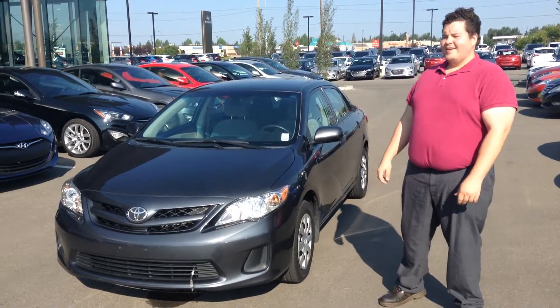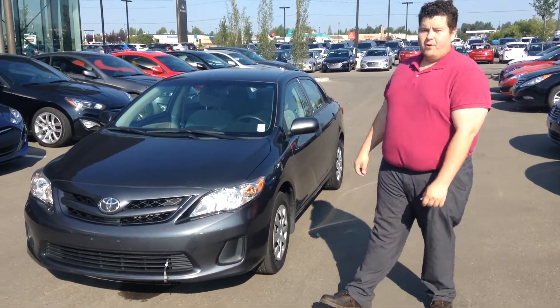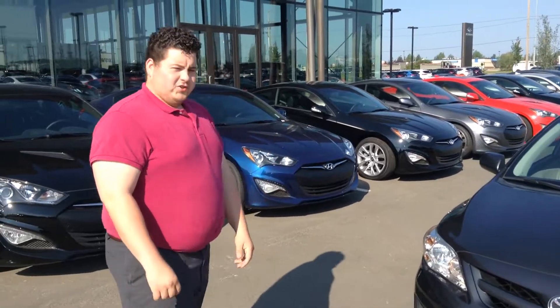Hi, this is Jonathan with River City Hyundai. Today we're going to take a quick look at this awesome 2011 Toyota Corolla. We're just going to do a quick video walking around to show you the vehicle.